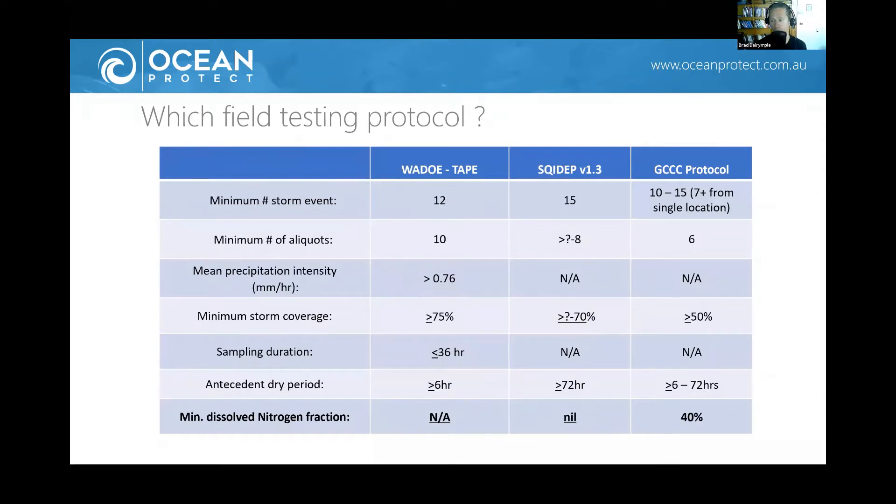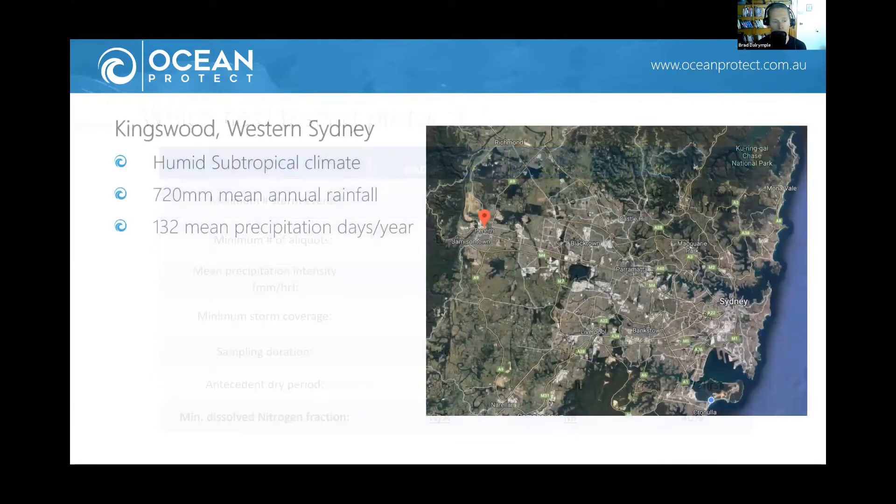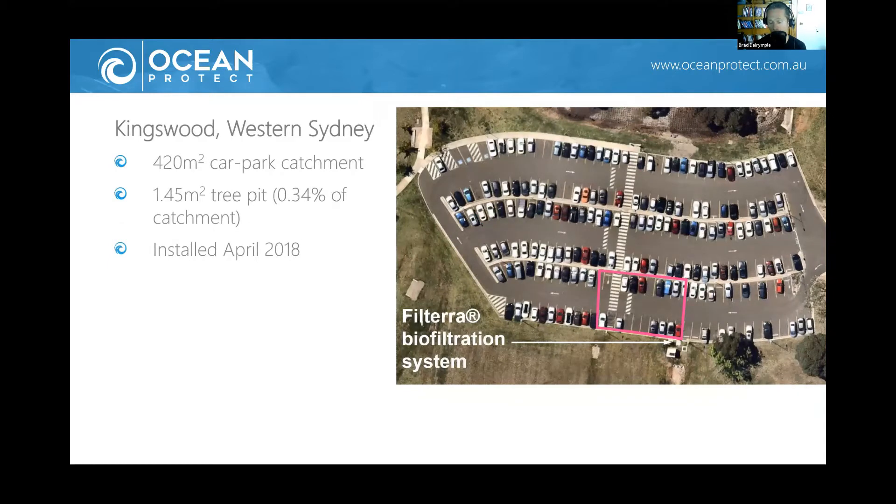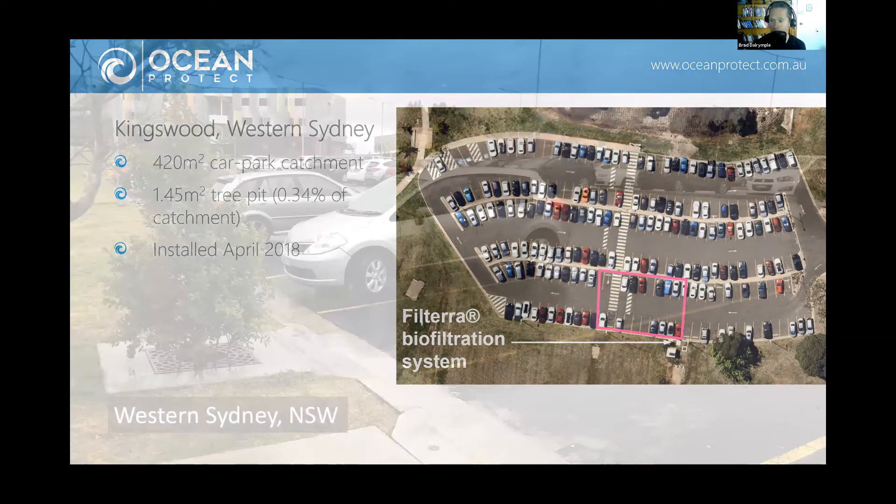There's a lot of talk about testing protocols. In the original development of the monitoring plan, a number of protocols were referred to. SQDEP is probably a low bar, so the testing was developed to comply with that but also with other more stringent and scientifically robust protocols. Our site is out at Western Sydney University campus at Kingswood, just west of Blacktown. It's a 420 square metre car park catchment. It's a small tree pit system installed nearly two and a half years ago, and since then we've been monitoring it. Activity is getting a little less now because of COVID.